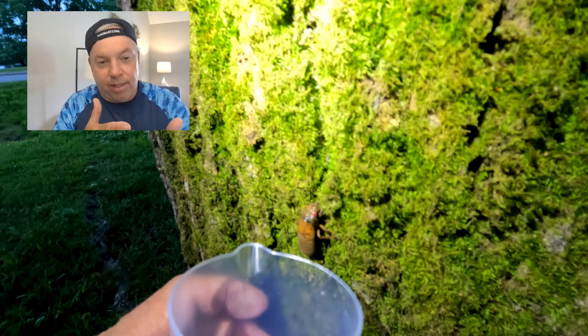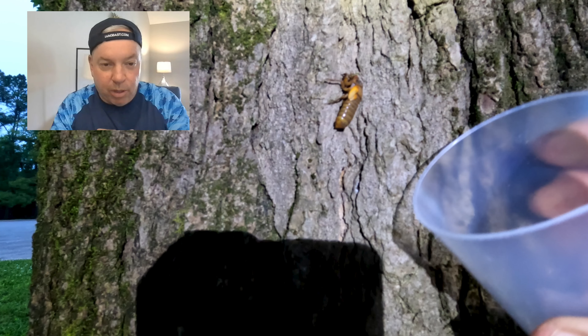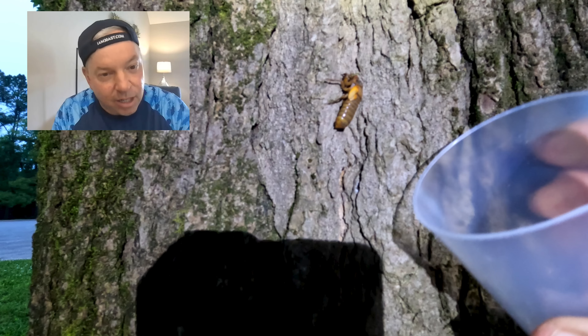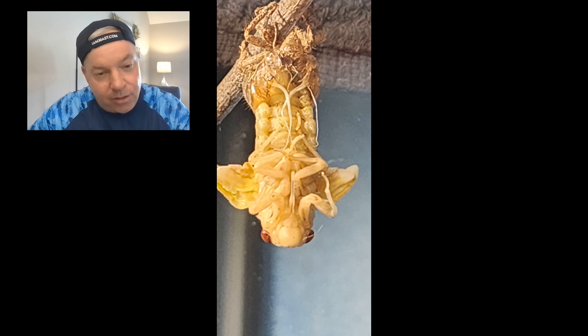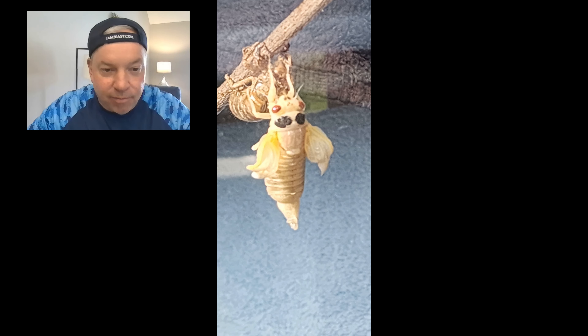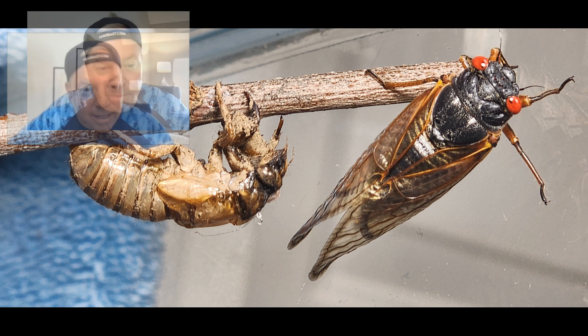Take them home, put them in an aquarium, let them climb up a stick, and just watch what happens. They're incredible creatures. They've been in the ground for 17 years and they come up and turn into a cicada, and then live for four to six weeks and mate.